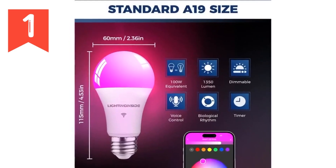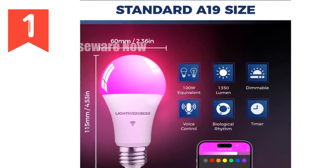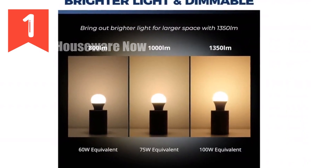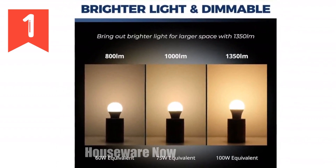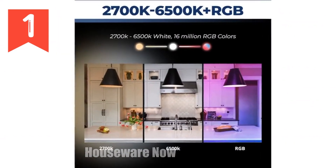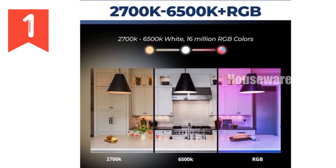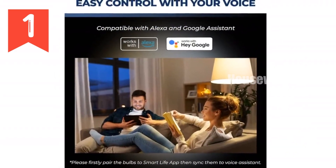Smart light bulbs illuminate your world with ease. Experience the brilliance of these 100W equivalent smart light bulbs, emitting a whopping 1350 lumens to brighten up your largest spaces. Dim them effortlessly via apps or voice commands for a relaxing ambiance. Control your lighting seamlessly with Alexa or Google Assistant. Schedule or automate your bulbs using the Smart Life app, customizing them to your preferences.